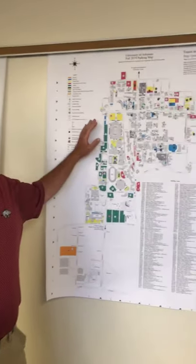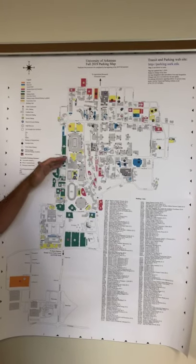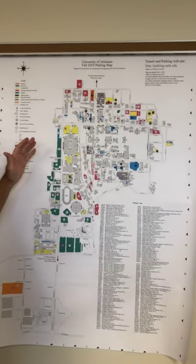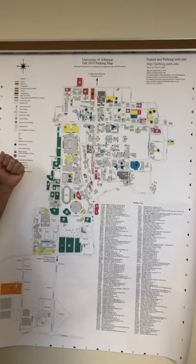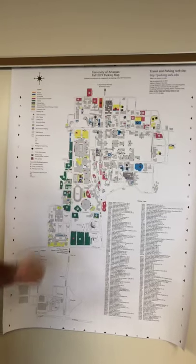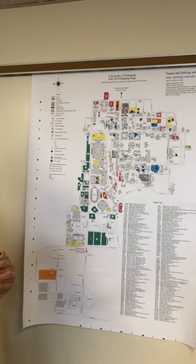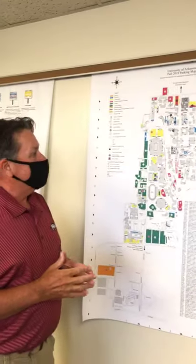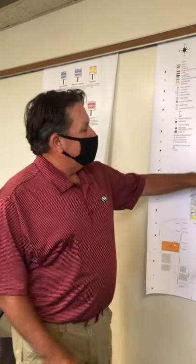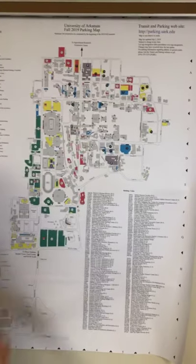We wanted to start today by referring to a map of our campus that shows all the parking areas. This is available on our website — if you go to parking.uark.edu you'll find it quite easily, and it's always updated. Basically, if you're a student you'll have a few choices. You could possibly be one of the fortunate ones who gets a garage permit, or you may get to park in resident reserved, indicated by the red shaded areas, which are usually closest to the residence halls.